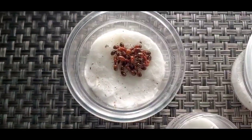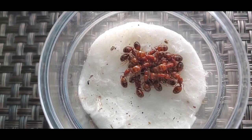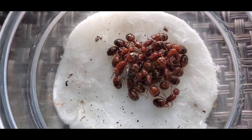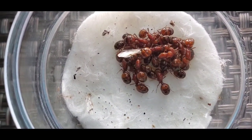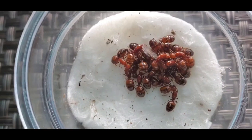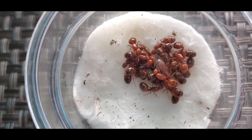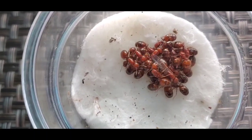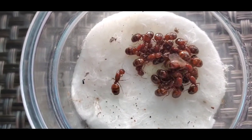So, first of all, we got Solenopsis geminata queens. Got one there with wings — all the others dropped their wings already, and I've been able to see some eggs already. I caught them maybe three or four days ago.